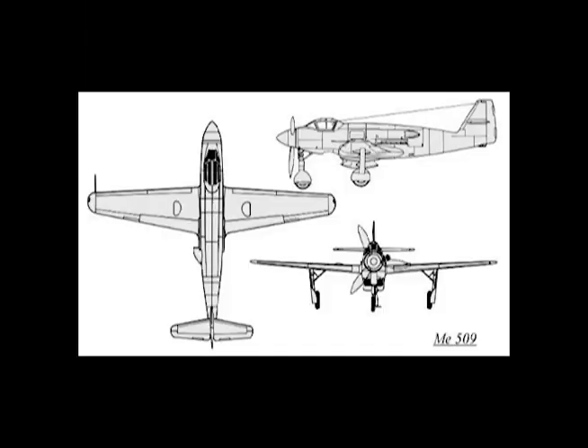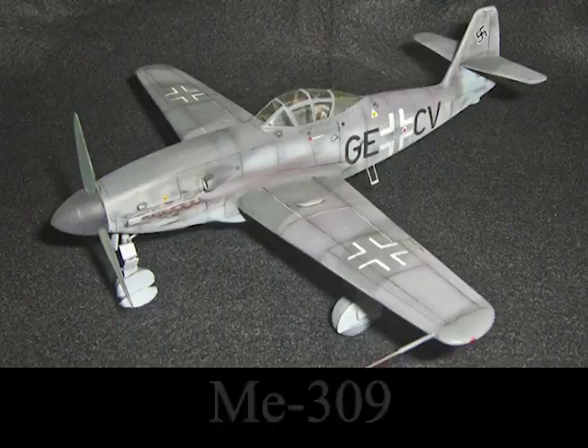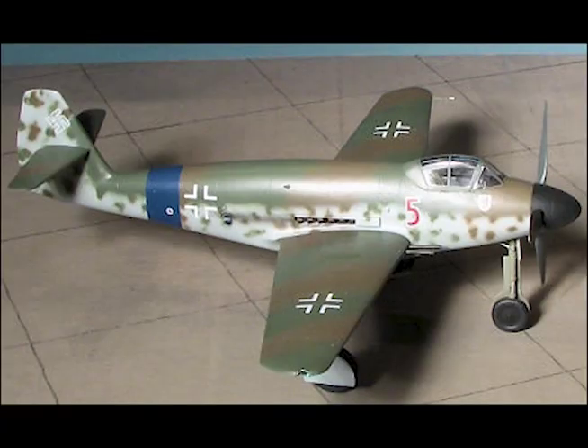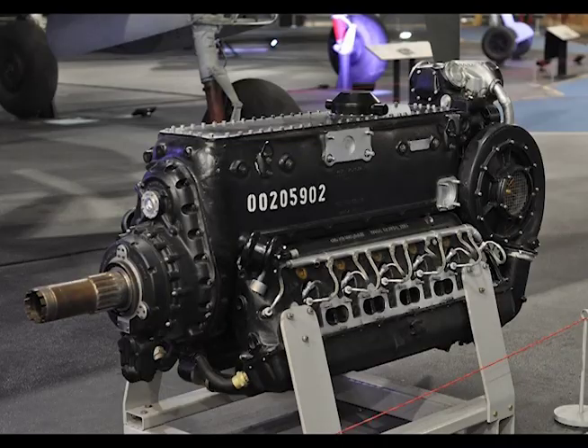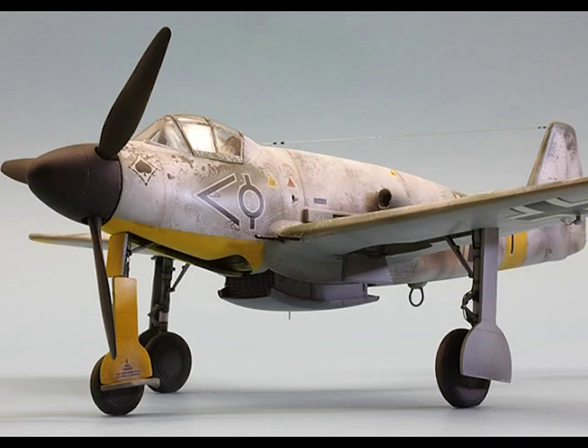Me 509: The Me 509 is basically a mid-engine version of the Me 309 with a new fuselage design, with the pressurized cockpit moved well forward. A Daimler-Benz 605B engine was buried in the fuselage behind the cockpit and drove a three-bladed propeller on an extension shaft that passed beneath the cockpit.